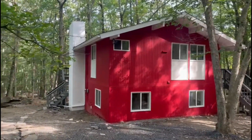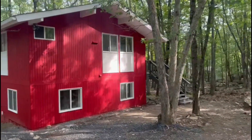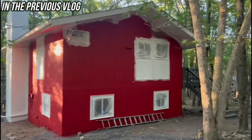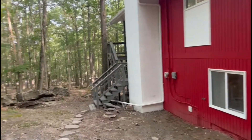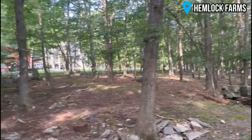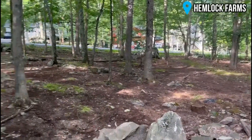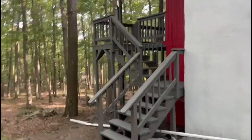We're going to start with the outside. As you can see, we painted it — the color that was on here was wearing off. This is in a great community here in the Poconos, in a community called Hemlock Farms. We did a little bit of leaf cleaning here, nothing crazy. We painted the deck and we reinforced the deck.